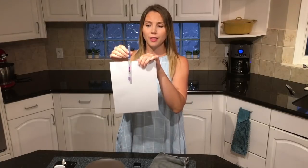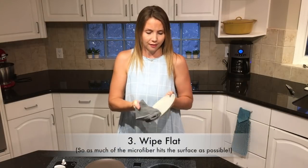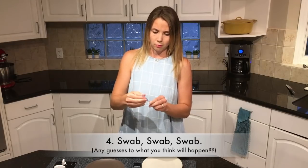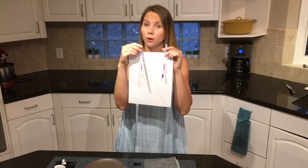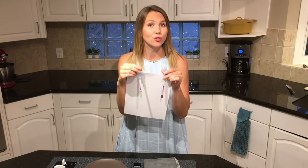The darker purple that it turns, the more presence of protein is on that surface. I'm going to use the side with the label, then we're going to take a second test swab and swab it again. As you can see, the test swab results are very, very different. This was the first one which we had rubbed with the raw chicken, and this is the second one after we've done that mechanical clean with the Norwex Envirocloth.